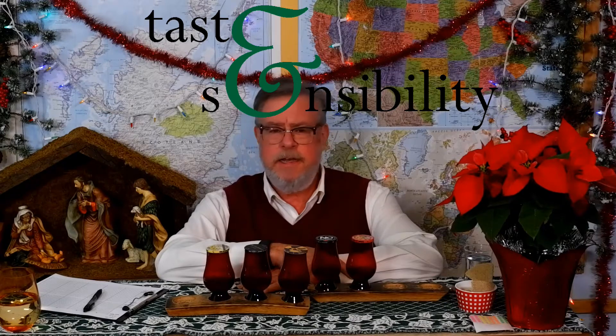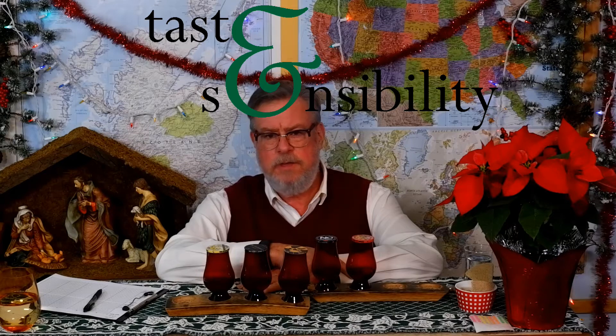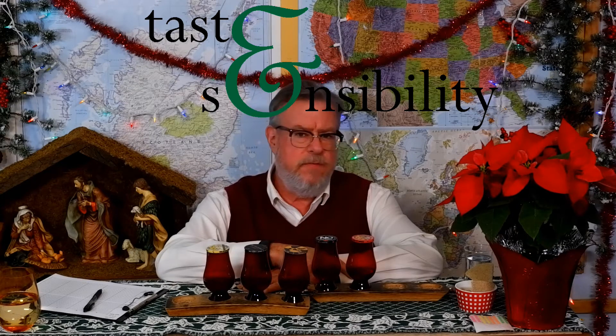Hello, I'm Doug and this is the Taste and Sensibility channel. Today on the second installment of Christmas Blinds for 2021 we're looking at 15-year-old bourbons. Before we get into it, let me remind you to like and comment, leave questions, share and subscribe, and click on that bell icon to get notified when new videos come out.